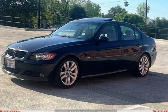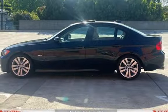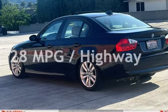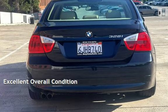This BMW has less than 112,000 miles on the odometer. Estimated fuel economy for this vehicle is 18 miles per gallon in the city and 28 miles per gallon on the highway. This vehicle is in excellent overall condition.